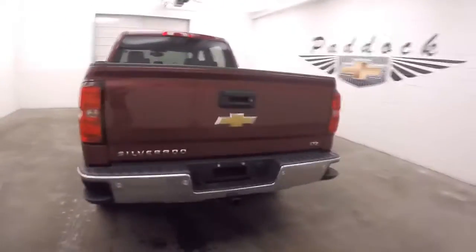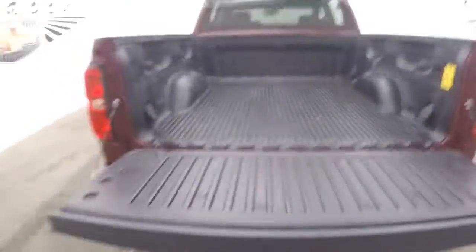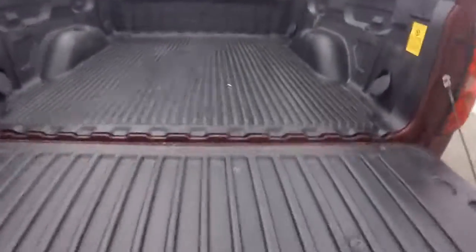It is an LTZ. It does have extra features the LTs don't. Bed's in great shape.